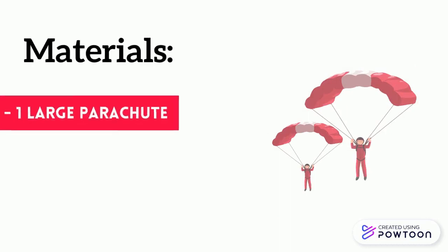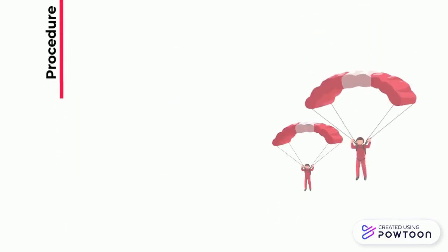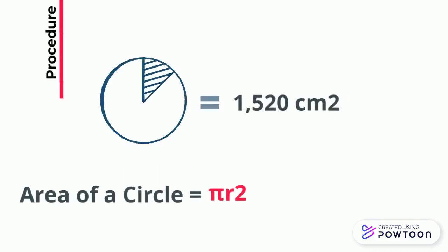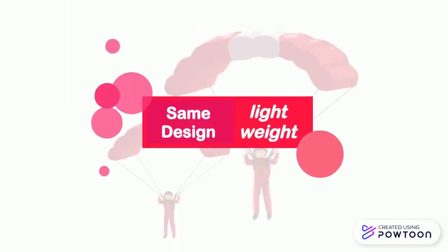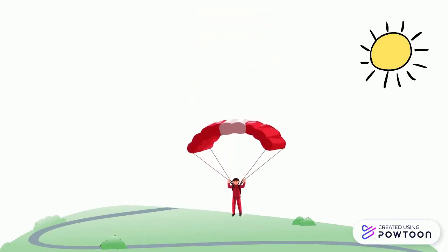Materials used during this experiment consisted of one large parachute and one small homemade parachute. We have two different sizes of parachutes, which we will throw from the second story of a building. The surface area of the larger parachute is 1520 cm² and the area of the smaller one is 314 cm². Both parachutes were the same design and lightweight. Whichever one falls last from when it was released to when it landed on the ground is the most effective parachute.